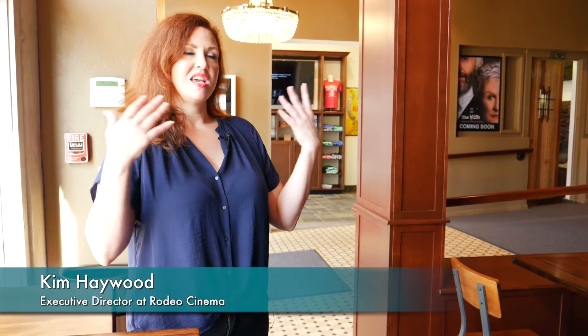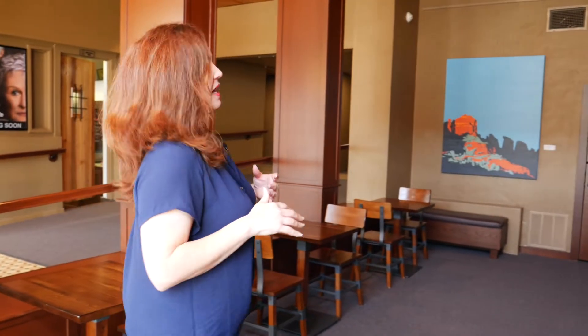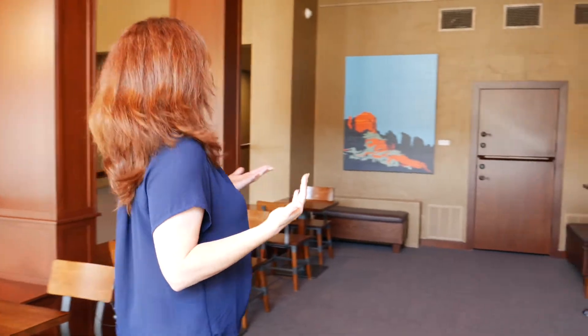Hello, my name is Kim Haywood and I'm the executive director of the new Rodeo Cinema — at least it's new to us. This theater was actually built in 1924 and it was built as a silent film theater, and from what I can figure out there have not been films consistently shown here since the late 50s. So we're excited to be back in this space and kind of using it for what it was meant to be, which was a movie theater.